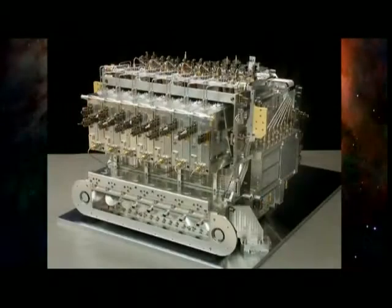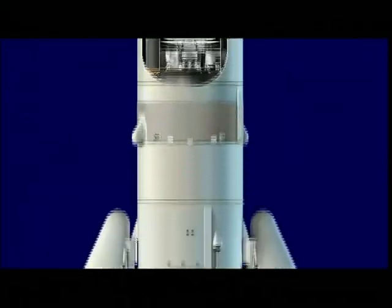Herschel, especially through the Hi-Fi instrument, will allow us to look at the vast number of molecules at many different frequencies. Herschel will be launched later this year by the European Space Agency, our partner.